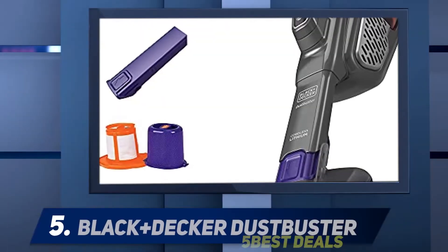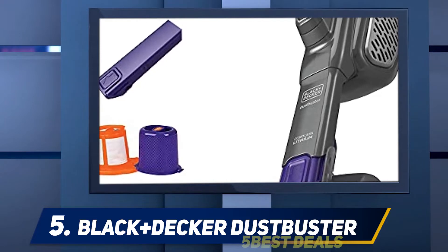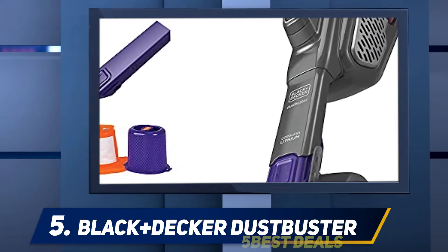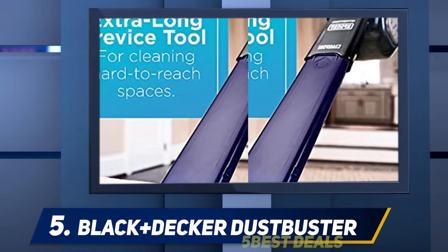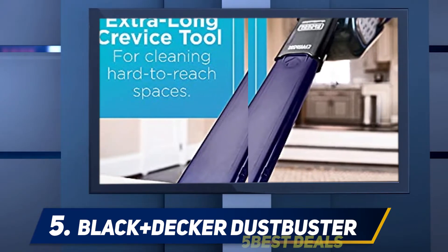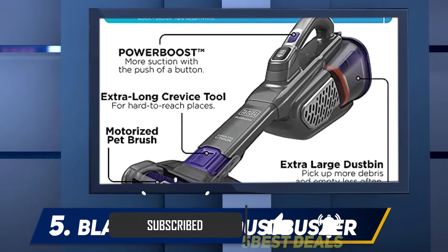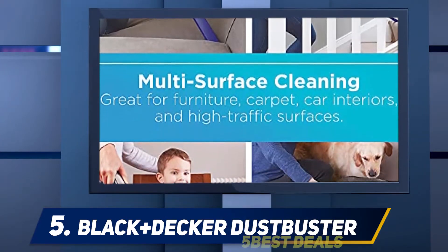Starting at number 5: the Black+Decker Dustbuster. If you want a cordless handheld vacuum with longer battery life, you may prefer the Black+Decker Dustbuster Advanciclean Plus Pet. This handheld vacuum doesn't suck up as much debris from low-pile carpets as the Shark Ultra Cyclone Pet Pro Plus, but it has much better battery performance. The battery provides just under 30 minutes of continuous cleaning time on the less powerful suction mode, or about 13 minutes on the high power boost mode.